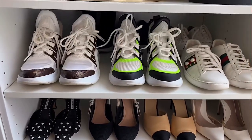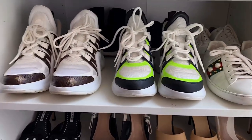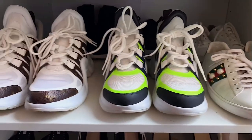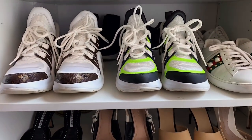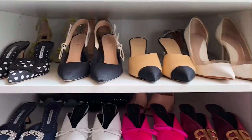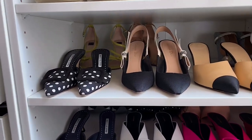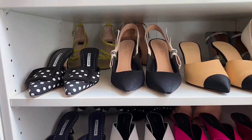Down here I have my tennis shoes. I have my Gucci Aces, Louis Vuitton Archlights — I have the monogram print and the neon. And then in the back I just have a basic pair of white sneakers, a black pair, and then my faux Balenciaga sock shoes. Down here we have heels — some Zara heels, Chanel mules, Dior slingbacks, a pair of monoloblonics, and then a few random shoes back there that I don't wear that much but keep just in case.